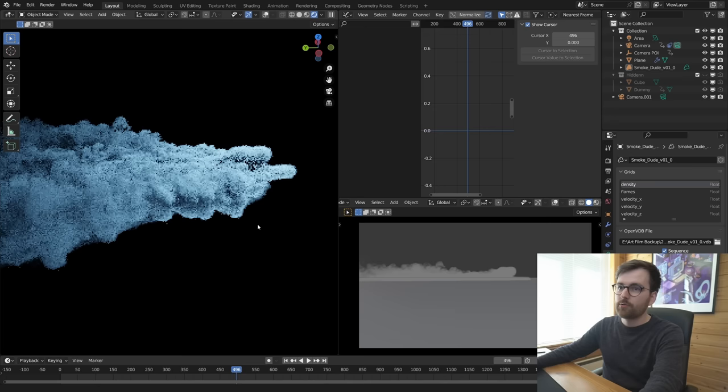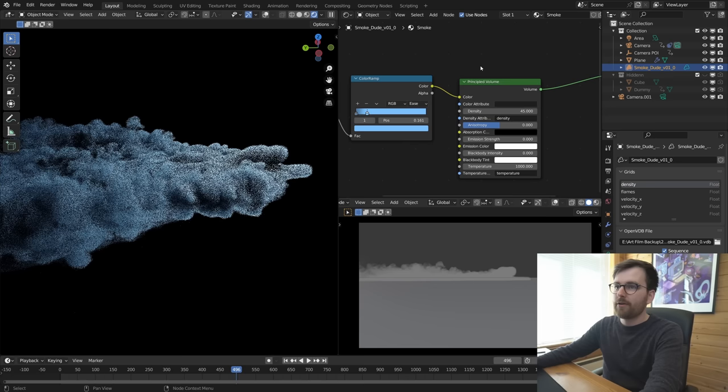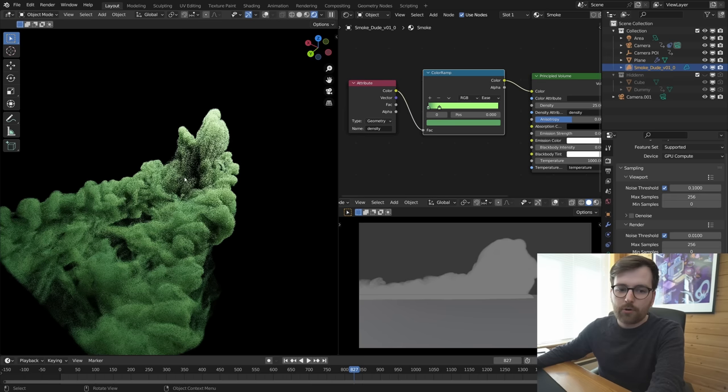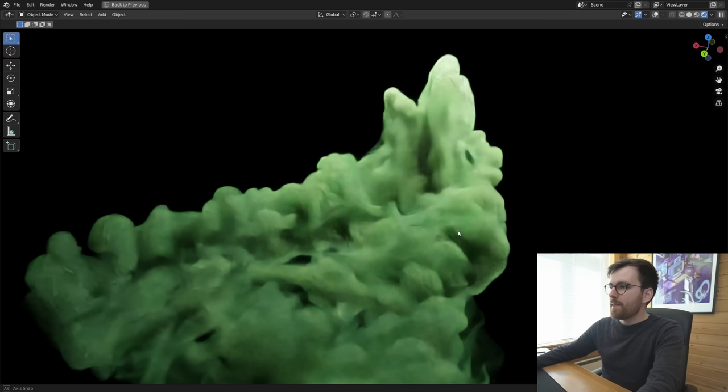You can keep increasing the density and it just looks better and better — really thick and detailed. It's super easy to change the color using a gradient. If flickering is annoying, you can enable the viewport denoiser and set it to OptiX. This responsive viewport with the OptiX denoiser is possible thanks to the NVIDIA GPU.